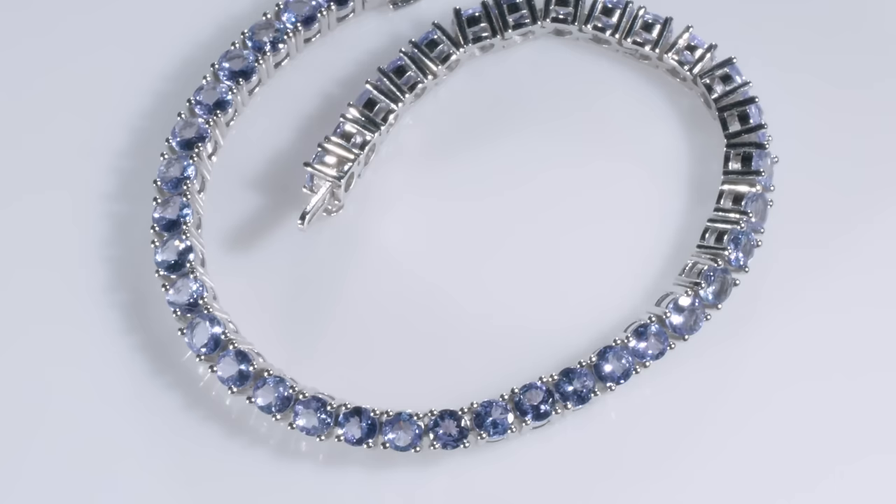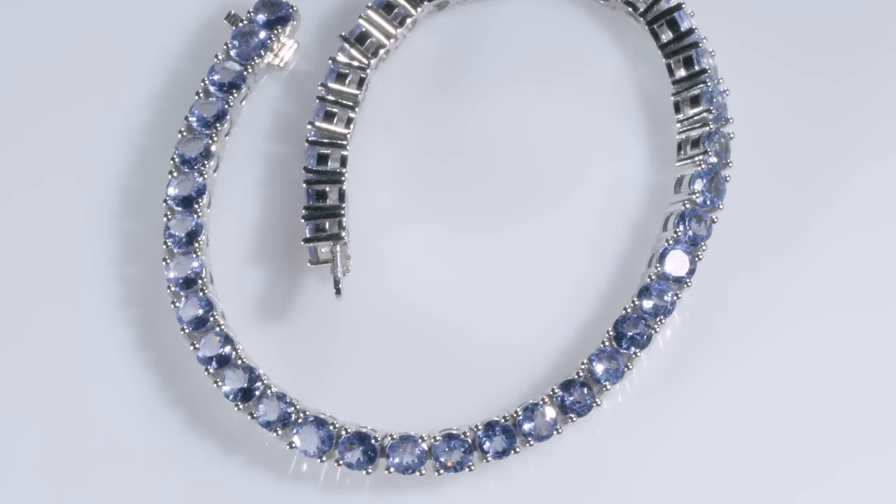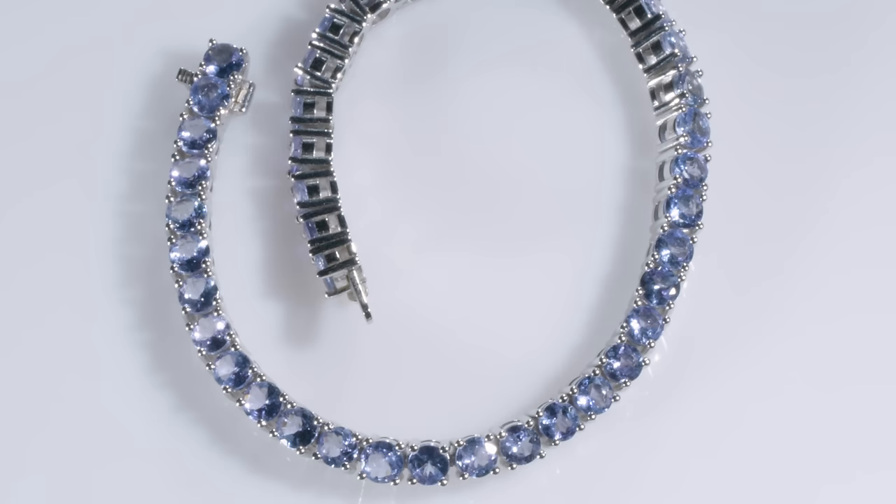Tanzanite is a type of zoisite colored by vanadium. Originally they wouldn't have called it Tanzanite — it was named by Tiffany and Company. One of the reasons Tanzanite is so rare is that vanadium is already rare, so to have it color a gemstone is rare. It also doesn't usually form and crystallize with other minerals like zoisite. So it's really just an absolutely remarkable roll of the geological dice that Tanzanite even exists.